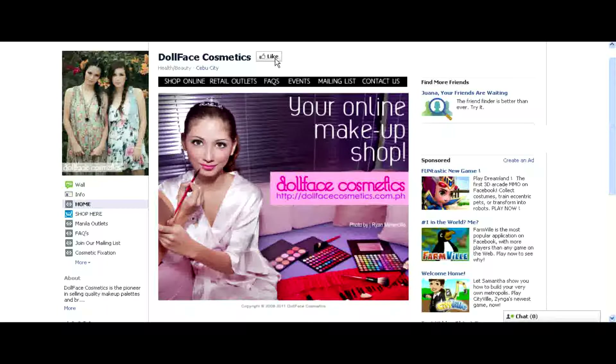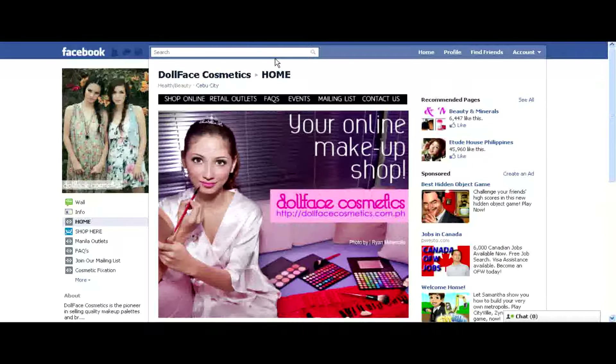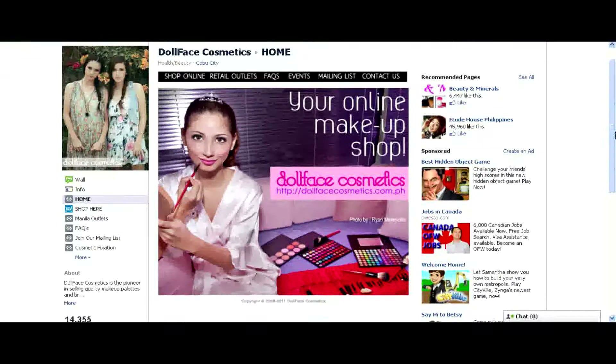First thing we want to do is like the Facebook page if you haven't yet. We have six tabs: Shop Online, Retail Outlets, FAQs, Events, Mailing Lists, and Contact Us. I will go through one by one on the tabs.